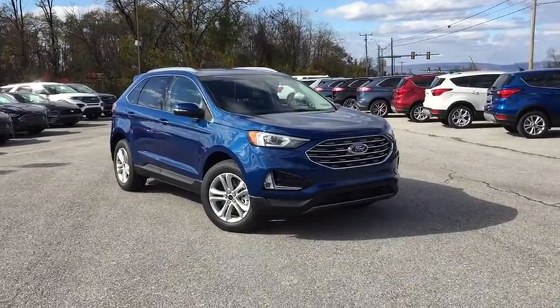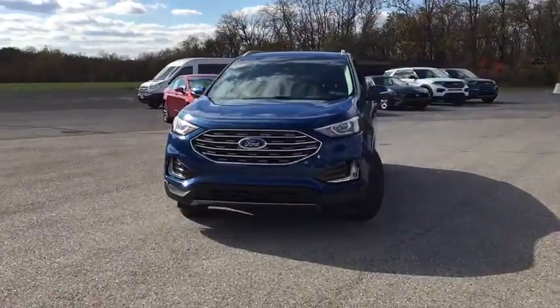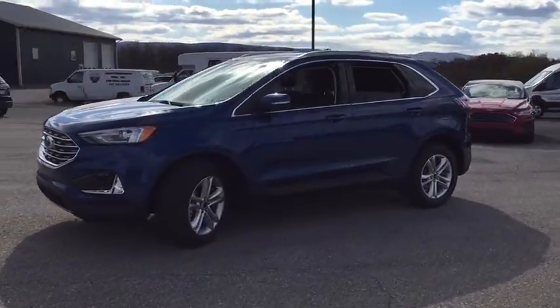Stop by and take a look at the 2020 Ford Edge. Thrills with more power and MPG. Either way, you're in for an exhilarating experience with Ford Edge.